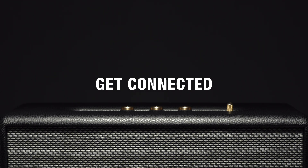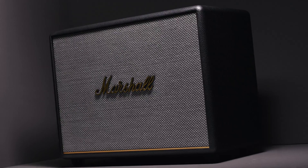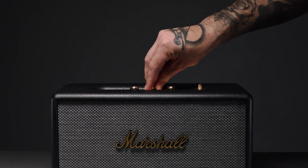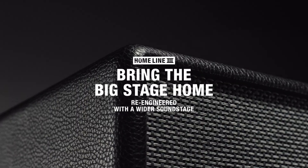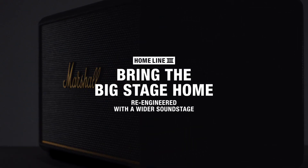Easily connect to this speaker from your device and get listening. Download and connect to the Marshall Bluetooth app to access placement compensation settings and over-the-air updates. While you can control the bass and treble on top of the speaker, you'll also find additional controls in the app. Home Line 3 — bring the big stage home, re-engineered with a wider soundstage.